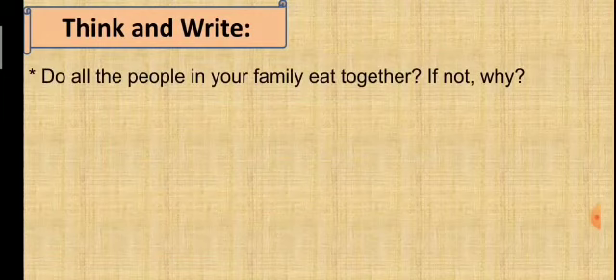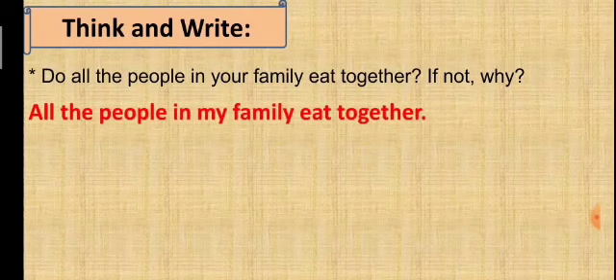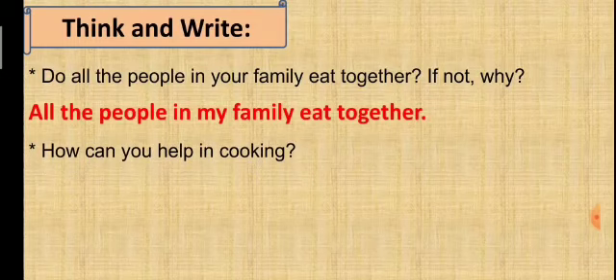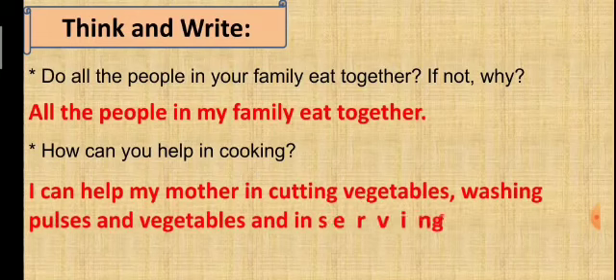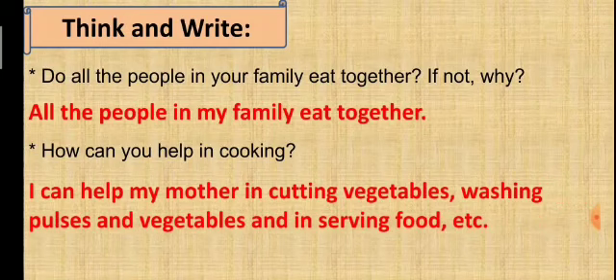Think and Write: First question — do all the people in your family eat together? If not, why? Answer: All the people in my family eat together. Second question — how can you help in cooking? Answer: I can help my mother in cutting vegetables, washing pulses and vegetables, and serving food.